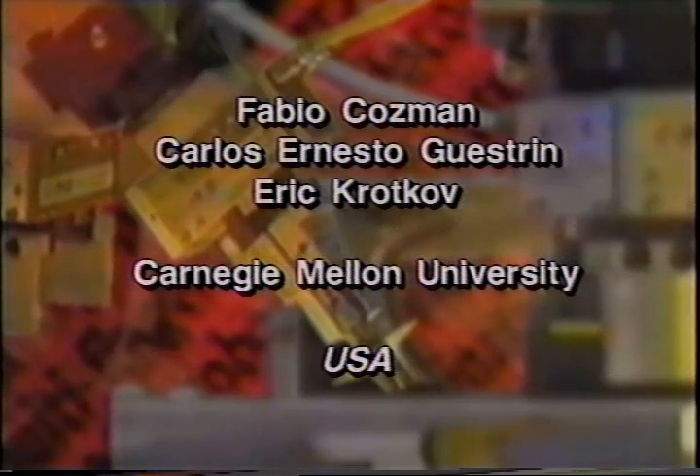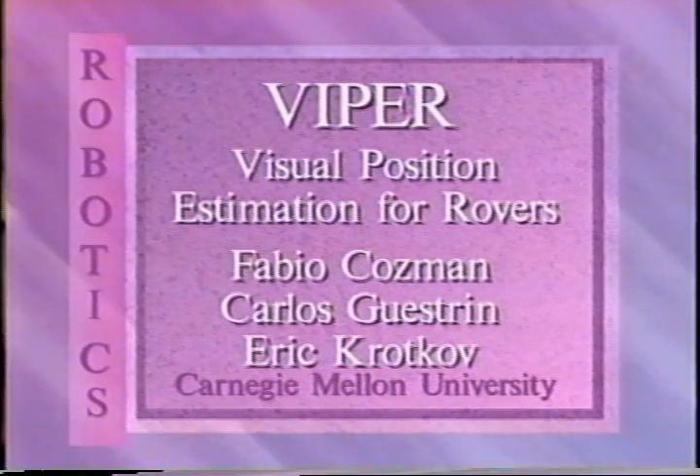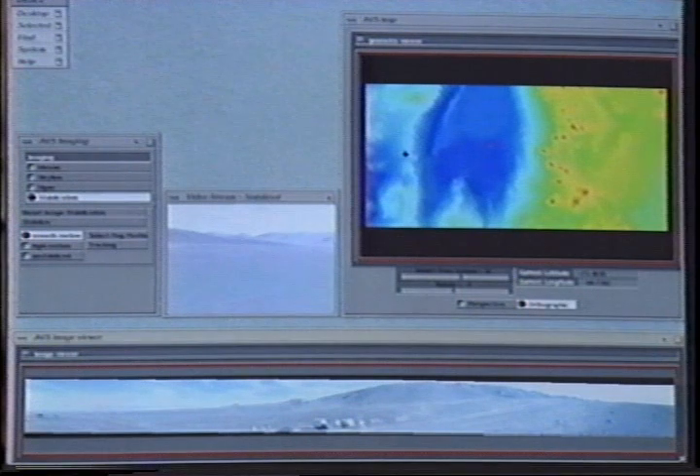Visual position estimation for rovers, USA. Teleoperation of planetary rovers is a difficult and stressful task; user interfaces with raw video and maps don't convey enough information to solve these problems. In the Robotics Institute at Carnegie Mellon University, we have implemented and deployed an interface system to aid the operator with teleoperation. The VIPER system estimates the position of the rover by comparing image and map features, and the position estimate is displayed to increase the operator's awareness of the robot's surroundings.